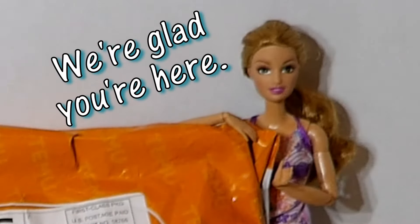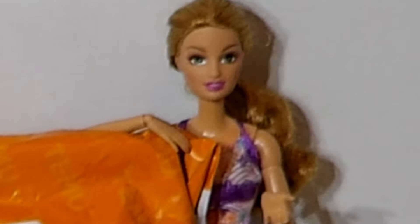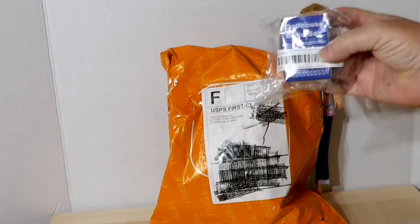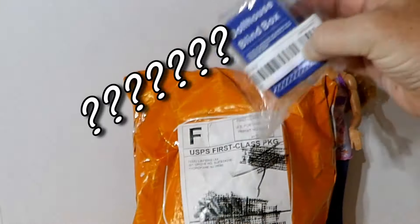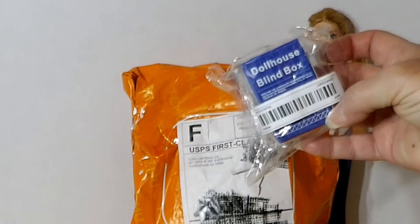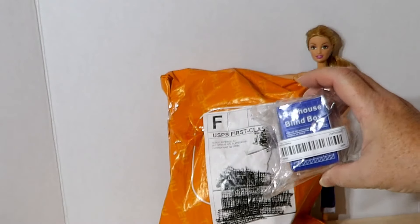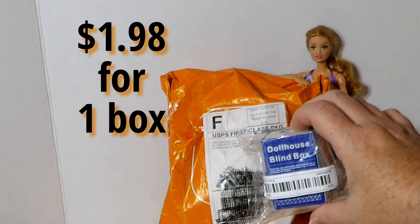Hi there! Welcome, welcome! I am still so obsessed with Temu. While looking around on their site lately, I found that they have mini mystery boxes. I'm so excited about what could possibly be inside these things. This was $1.98 when I bought it, and of course I had to get just a few more.